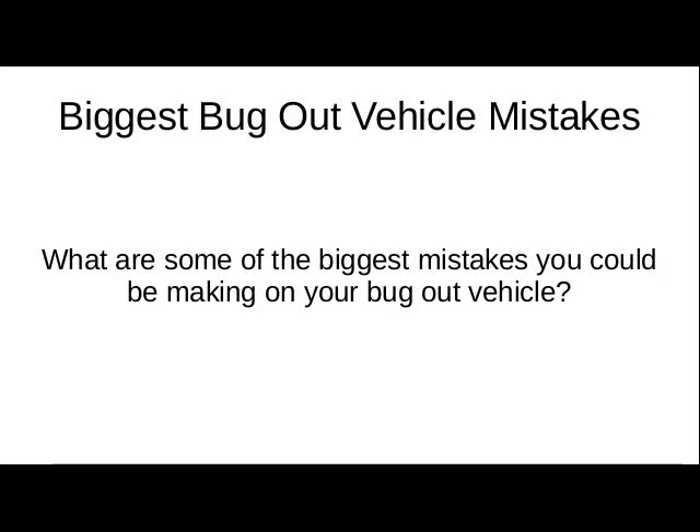Your bug out vehicle could be a very important part of your bug out plan, and you don't want to have it not work for you. So what are some of the biggest mistakes you could be making in dealing with your bug out vehicle? Let's take a look at some of those.